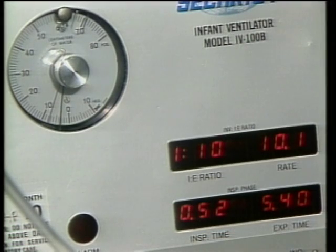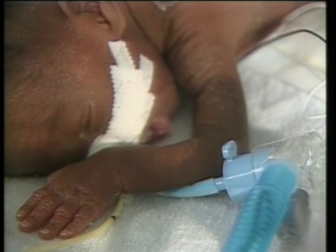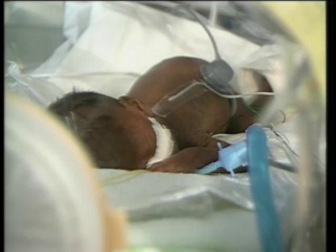A significant number of premature infants suffer respiratory disorder, and many must be connected to a ventilator around the clock. But setting the ventilator remains a relatively imprecise science, and improper oxygen levels can contribute to more severe problems including damage to the brain.